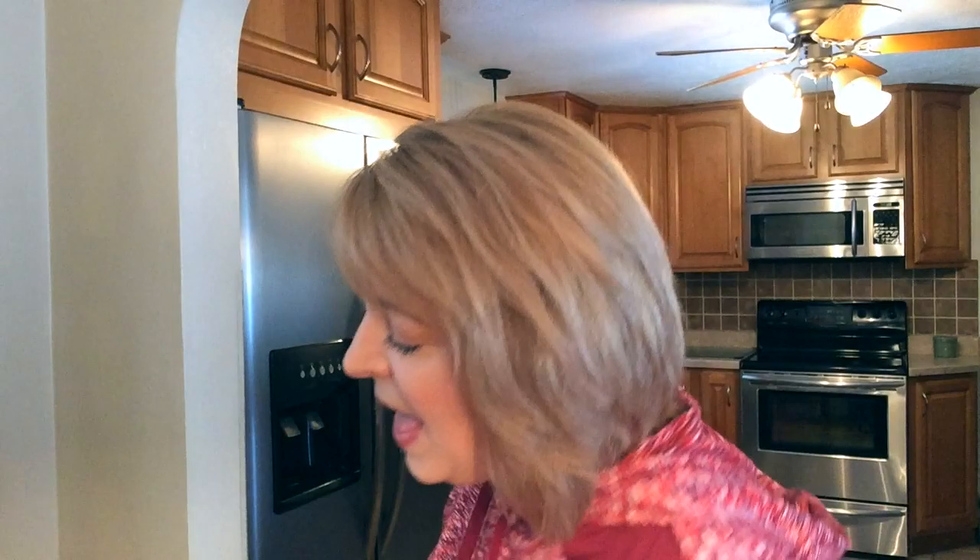And then I found this adorable case. It has a Mickey pull head — how cute is that? Isn't he adorable? I'm going to put all of my hair products in here: my brushes, my mirror, my clips for my hair, hairspray, any hair products. They'll all go in this bag.